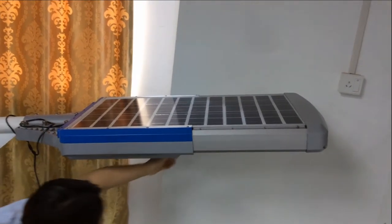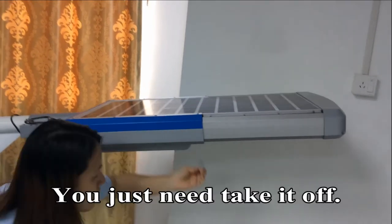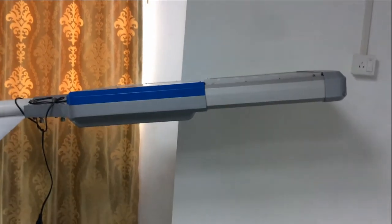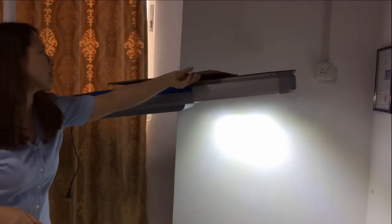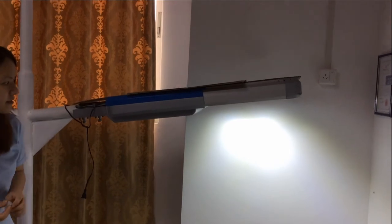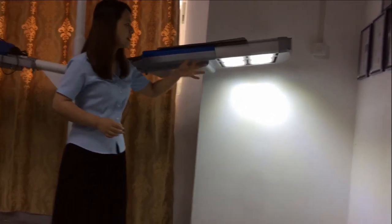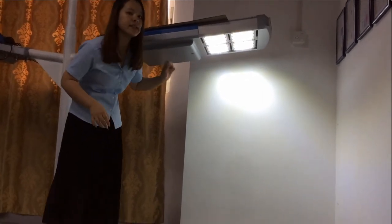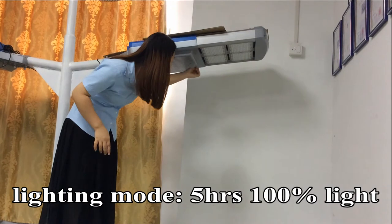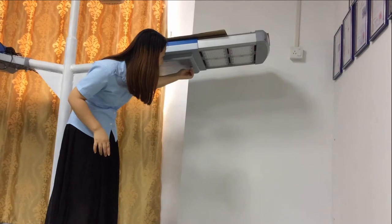Okay, let me show you when we turn it on — just take off this cover. Very portable and high-brightness LED light. Turn on, and then off.